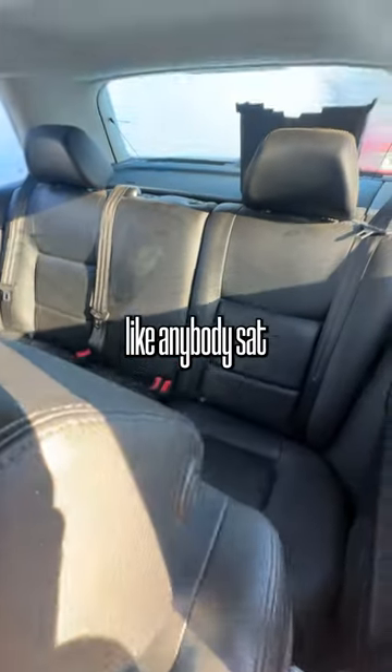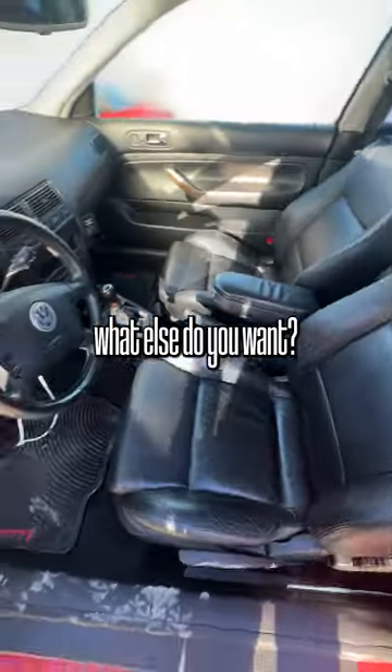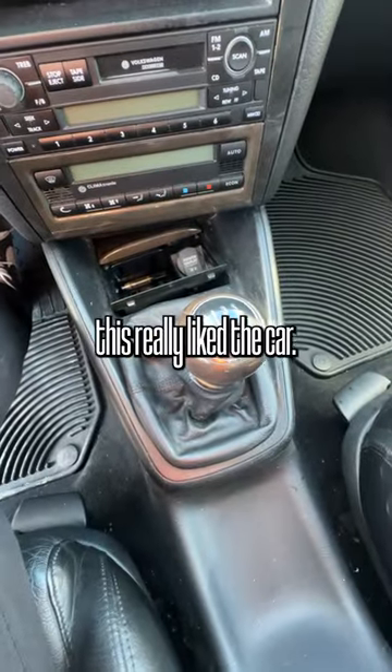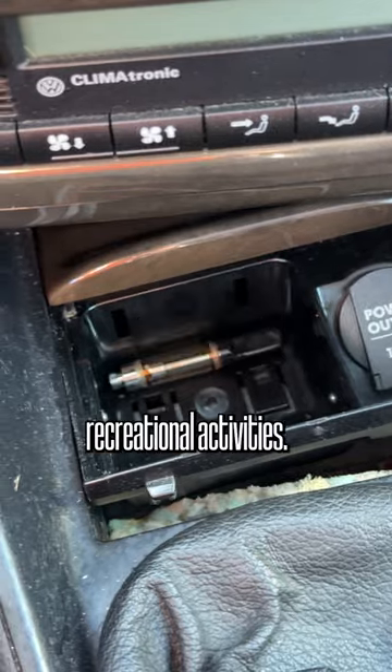It doesn't even look like anybody sat in the back seats. I mean, what else do you want? Exposed fuse box? Scary. Whoever was driving this really liked the car — I also really liked the recreational activities.